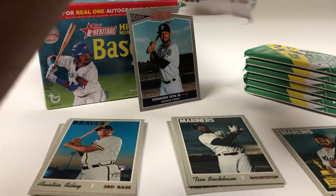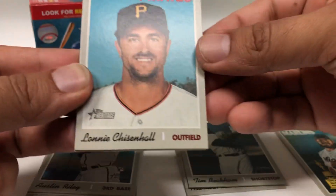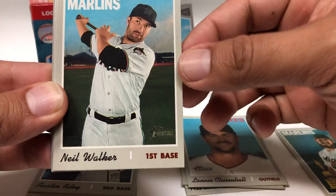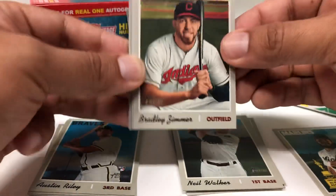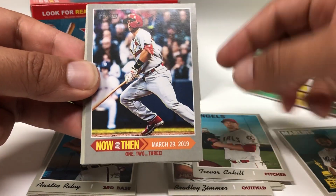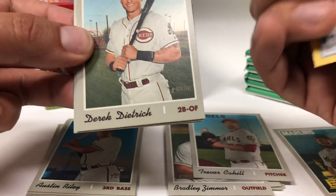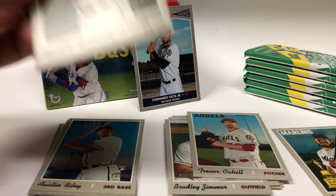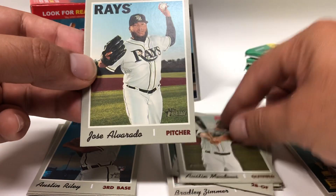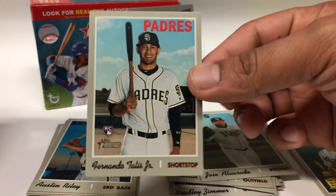Pack two — Lonnie Chisenhall, Neil Walker, Bradley Zimmer, Trevor Cahill, Paul Goldschmidt, Derek Dietrich, Austin Meadows, Jose Alvarado — nice.